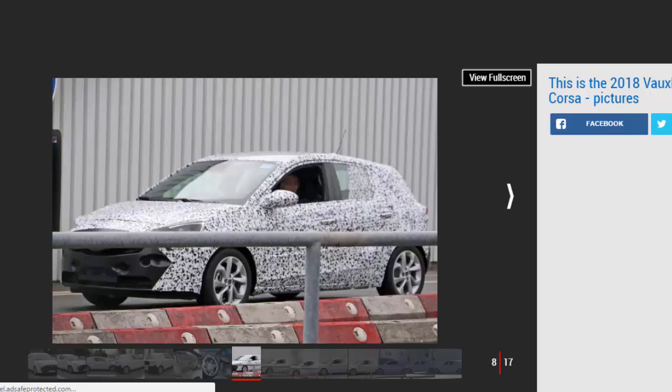Our spy photographers managed to get a snap inside the cabin too. While the dashboard is hidden beneath masking and some interior parts will carry over, a new layout is on the cards. The infotainment screen is placed much higher for greater convenience.